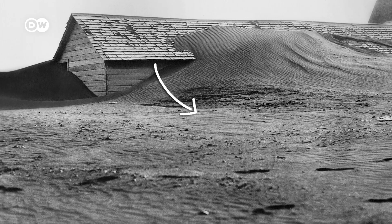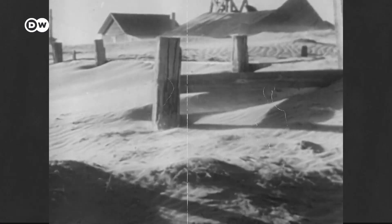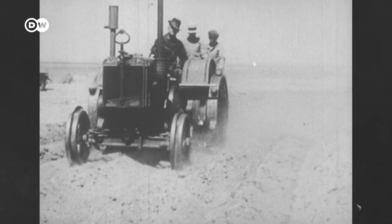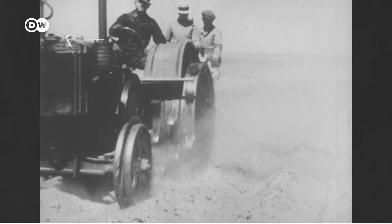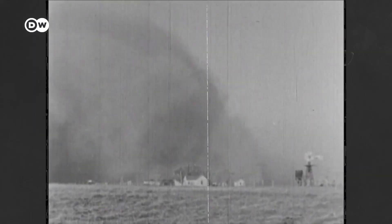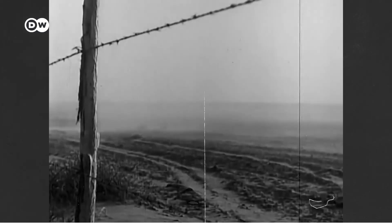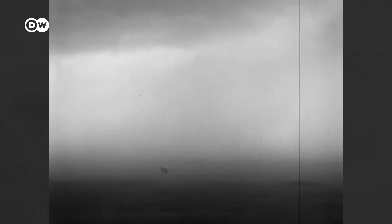To see what happens to soils when microbes get out of whack, we can look back to the 1930s in the United States. Settlers replaced native grasses with farmland and then intensively tilled, which killed microbes and degraded the soil. After a series of droughts, the damaged soil was easily picked up by the wind and turned into so-called black blizzards. Millions of tons of topsoil just blew away in what came to be known as the Dust Bowl.